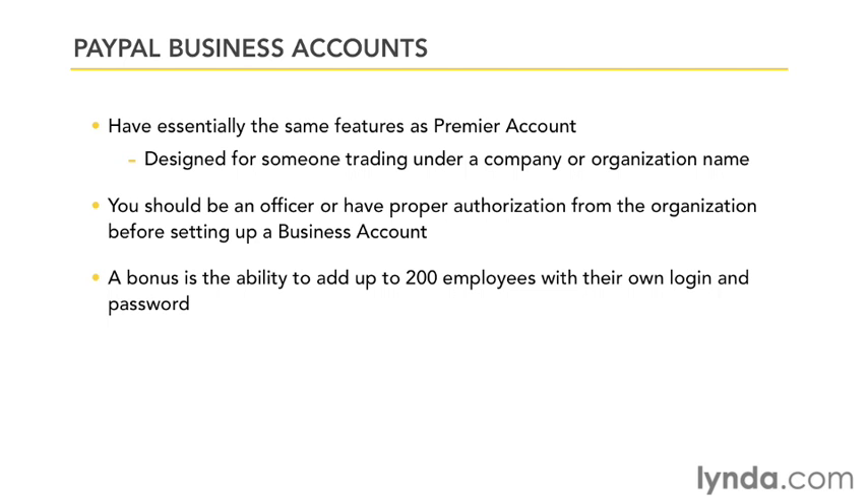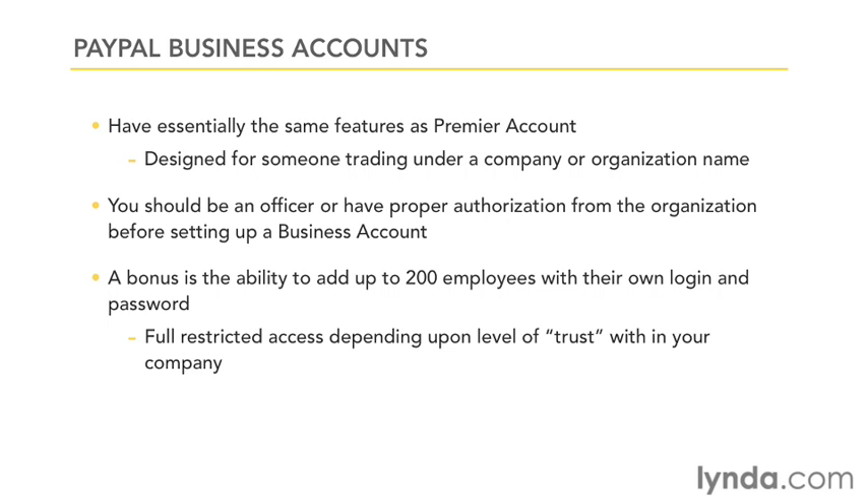A big plus for business accounts is the capability of adding up to 200 employees to your account with various levels of authority to manage your account for you.